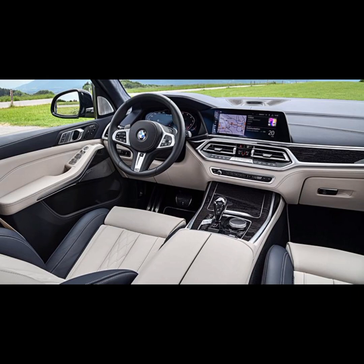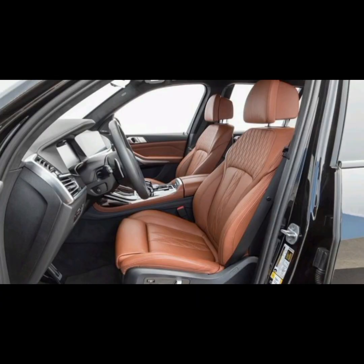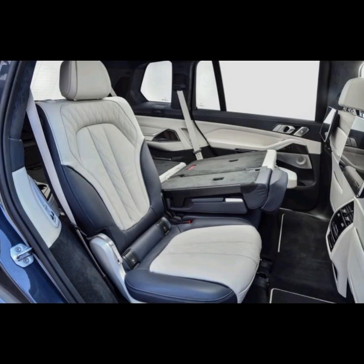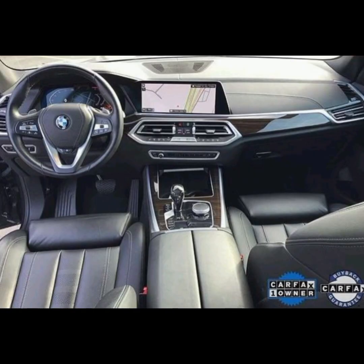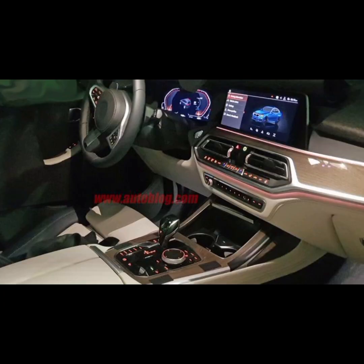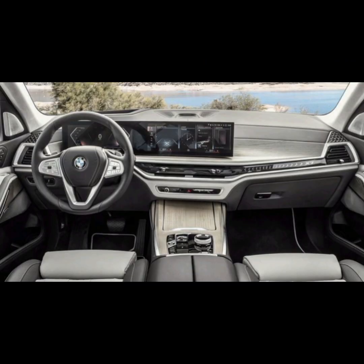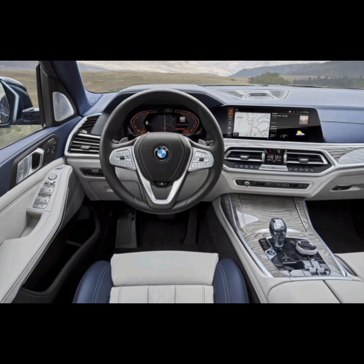The interior of the BMW X7 is spacious, luxurious, and filled with high-tech features. The cabin is designed to accommodate up to seven passengers in comfort with plenty of legroom. One of the standout features of the BMW X7 interior is its premium materials. The SUV comes with high-quality leather upholstery as standard, with wood and metal accents throughout the cabin that add to the vehicle's upscale feel. The seats are well-padded and offer plenty of support, making long journeys comfortable for all passengers.